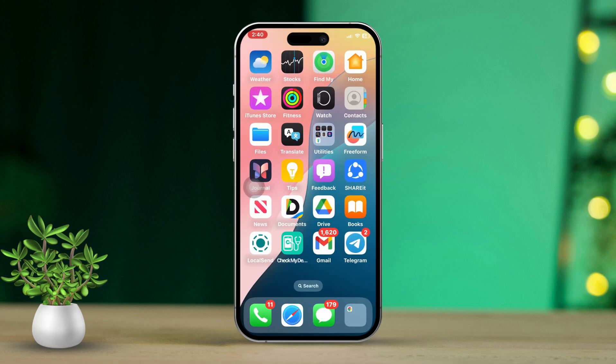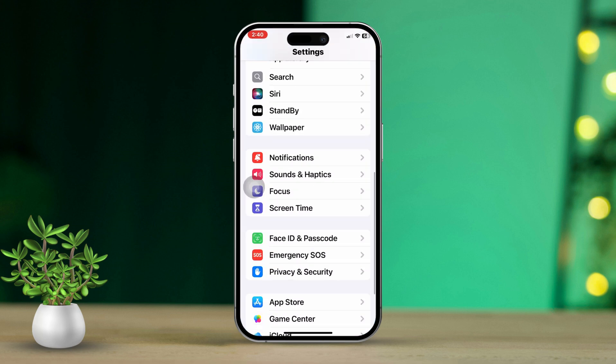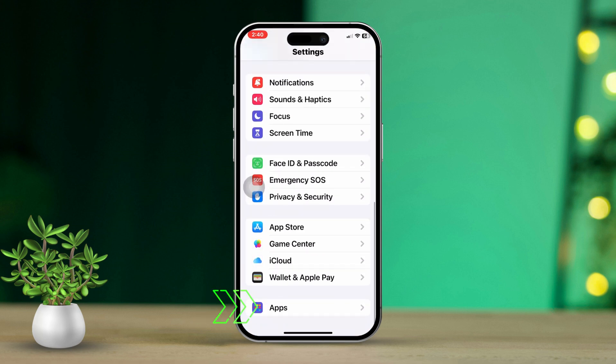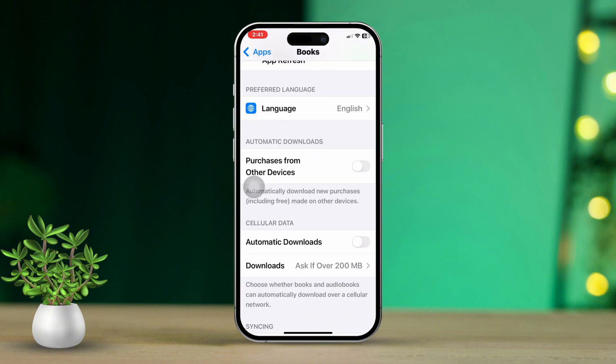Solution one: Enable cellular data for Books. First, open the Settings app, then scroll all the way down to the bottom and tap on Apps. After that, find and tap on Books. Now toggle on the cellular data option. Finally, check if this helped with the issue.